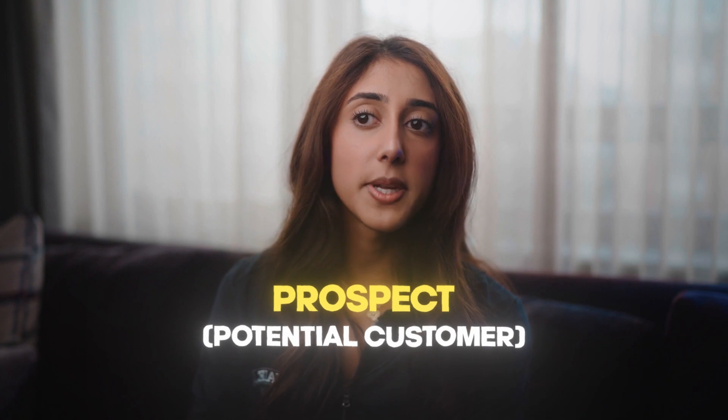So now, prospect. A prospect is basically a potential customer — somebody that is interested in the program or product that you're selling, but they have not bought yet.